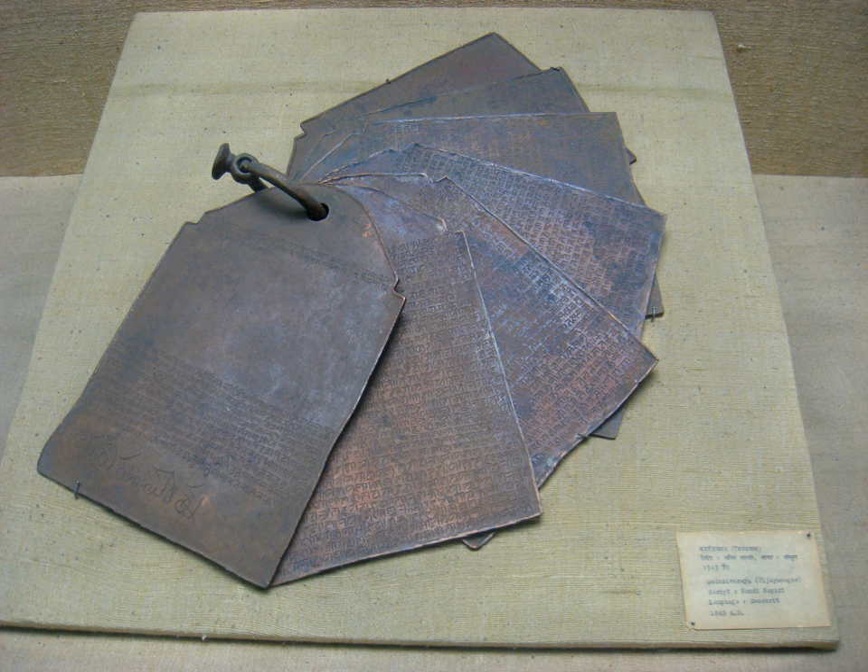These manuscripts cover Vedas, philosophy, commentaries on ancient works, mythology, science and arts. They are preserved in manuscript libraries, particularly those in the southern regions of the country.